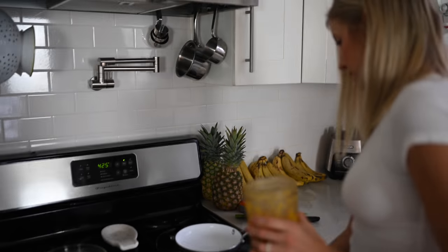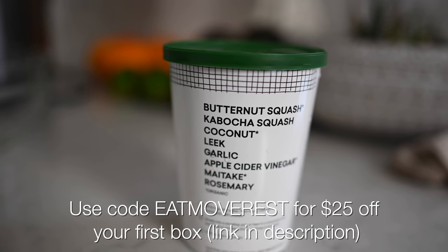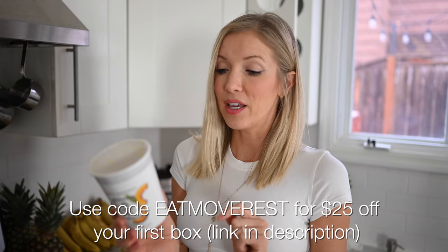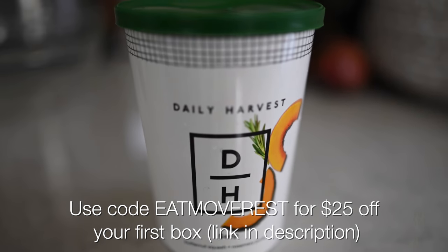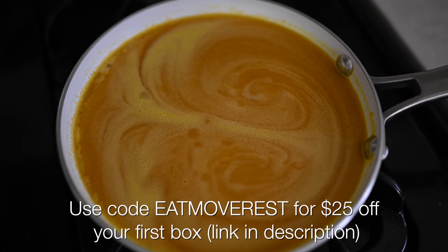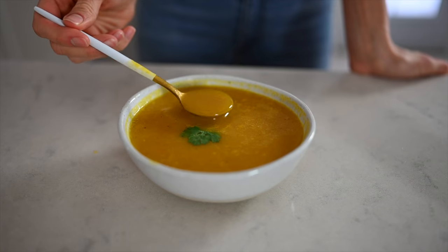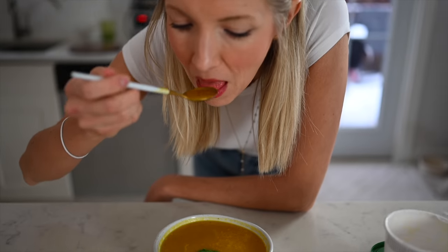In this one is butternut squash, kabocha squash, coconut, leek, garlic, apple cider vinegar, maitake mushroom, and rosemary. These are so awesome — I love that they're all whole food ingredients. I'm really picky when it comes to pre-made meals, and these are so transparent and delicious. No matter how busy you are, it's always important to include leafy greens in as much of your day-to-day meals as possible.